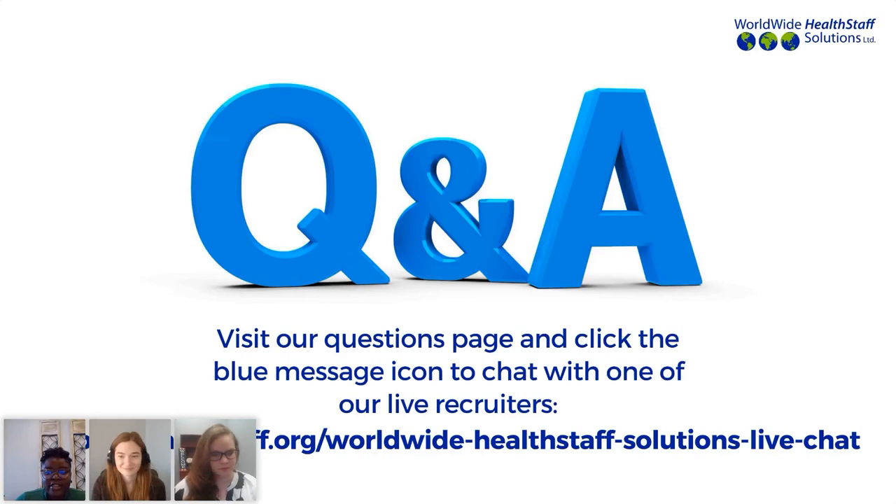The next question is: does Worldwide Health Staff give a housing allowance to nurse aid candidates? This really depends upon who you're employed by — your employer is going to offer a different relocation package for each of their nurses. This is a great discussion to have with your relocation coordinator as soon as you're assigned, as they have full details of what's available to you. You can also find that information on your offer letter, and your recruiter will also have access to all the reimbursements and relocation packages that will be given to you based on your offer.